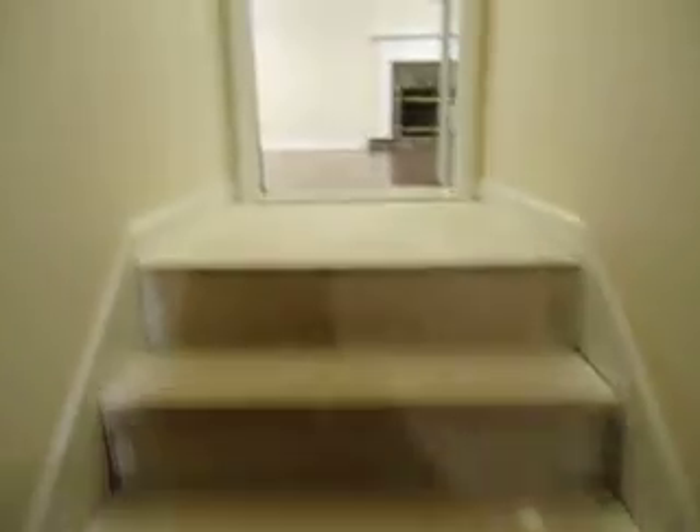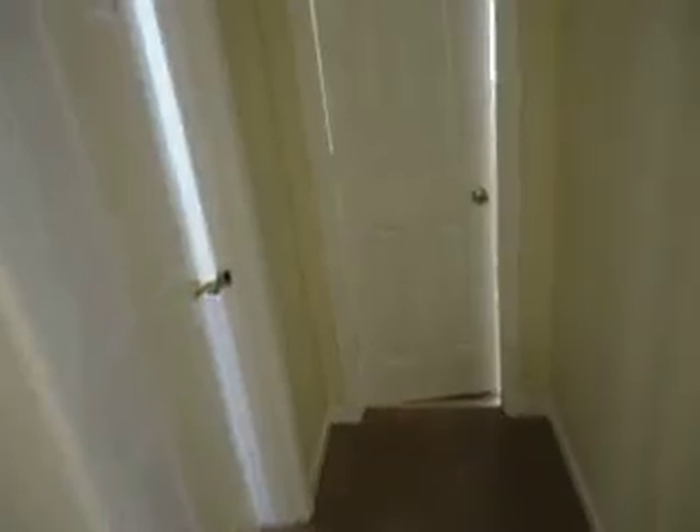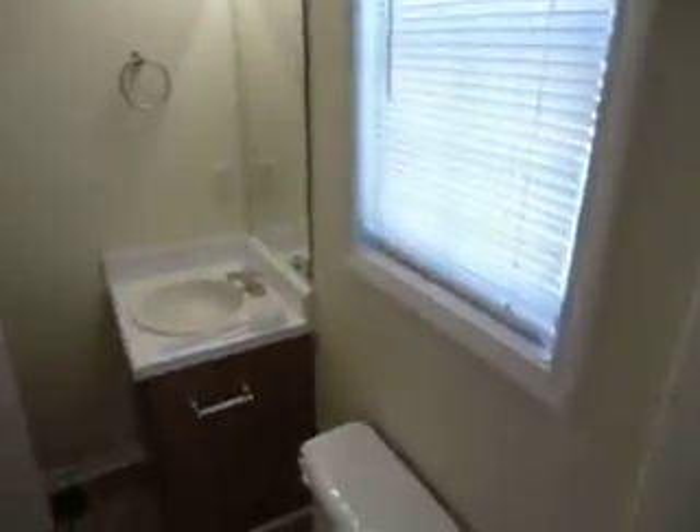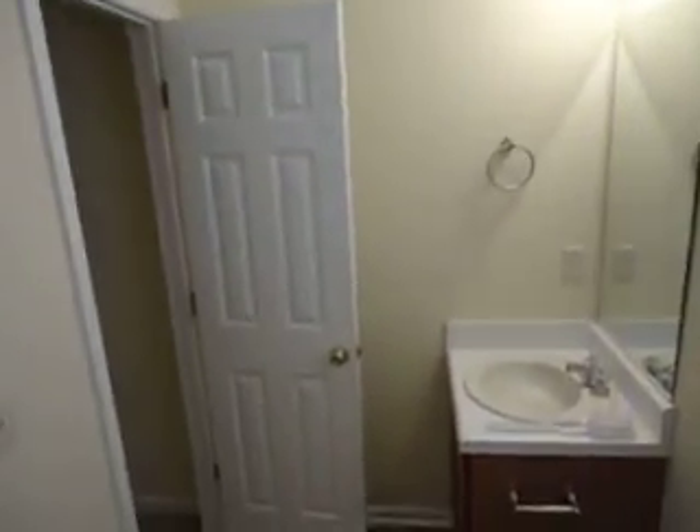Oh, I forgot one thing, I'm sorry — let me show it to you real quick. Go back up here. Here we have another full bathtub. And that's it.